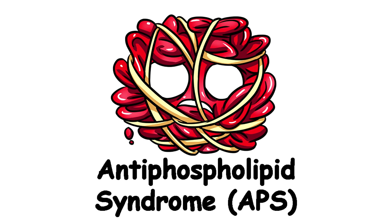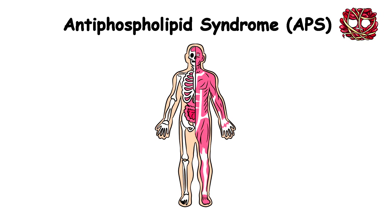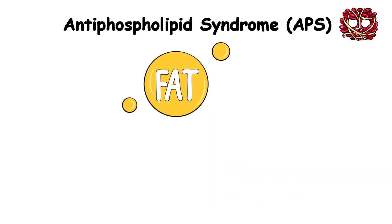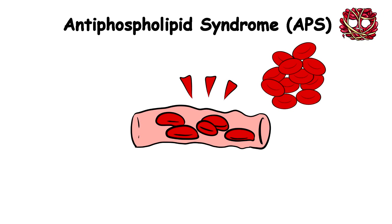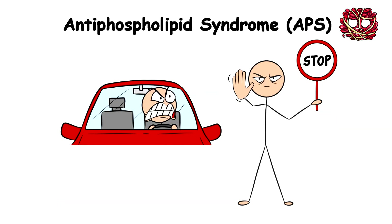Antiphospholipid Syndrome, APS. In the last five years, you've had up to three miscarriages, and it's all because of this autoimmune condition — Antiphospholipid Syndrome, also known as Hughes Syndrome. Your antibodies, which should be defending you against invaders like germs, decide to attack proteins bound to phospholipids, a type of fat found in all your cells. This cellular betrayal creates a traffic jam in your blood vessels, causing blood clots to pop up faster than bad sequels in Hollywood.